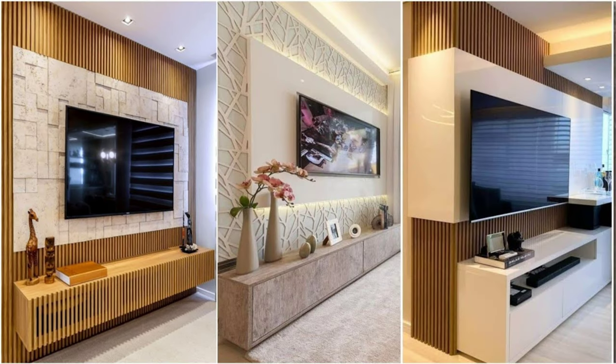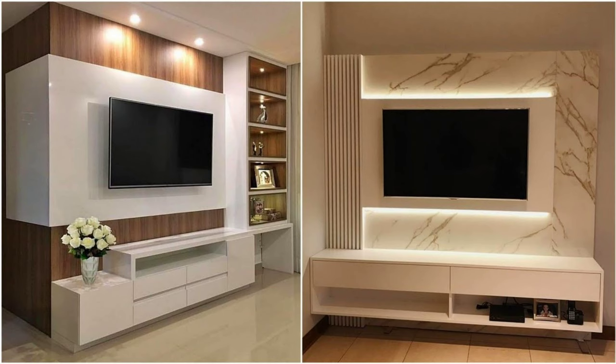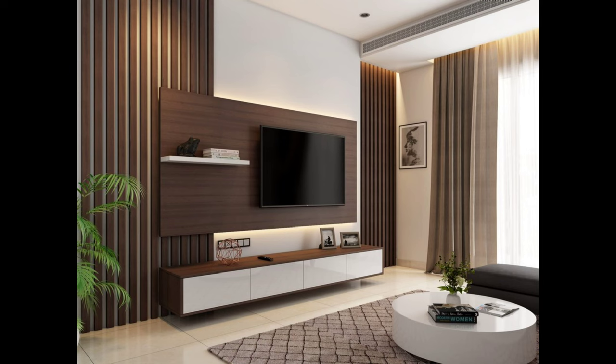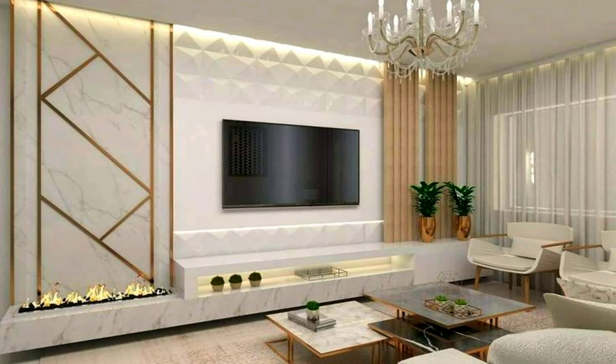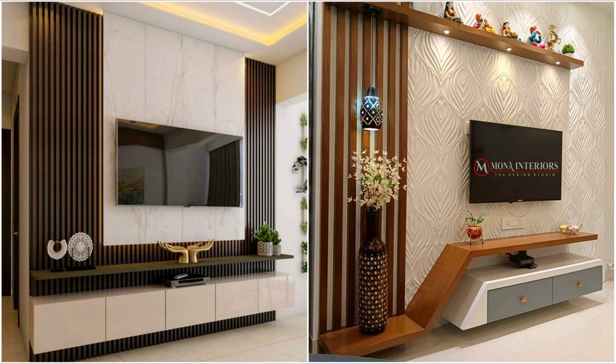the design of the TV has shrunk from a bulky box to a sleek and slim wall-mounted unit. Hence, the TV unit designs have also witnessed a dramatic transformation while designing the TV unit for living rooms.